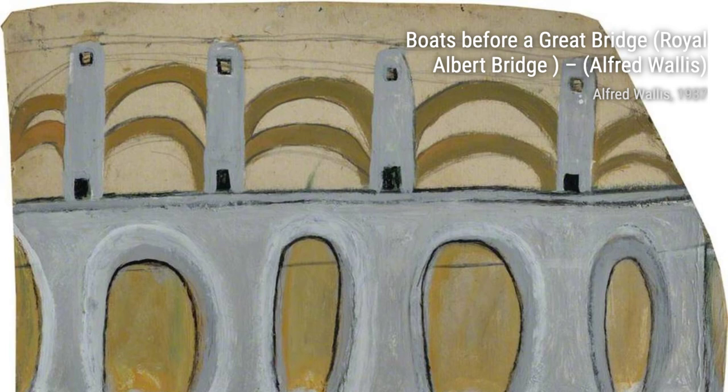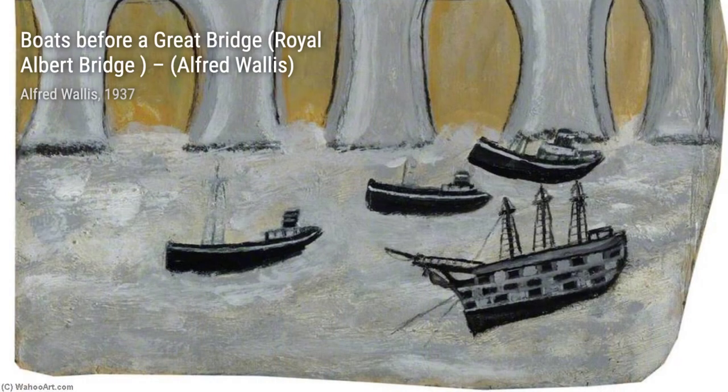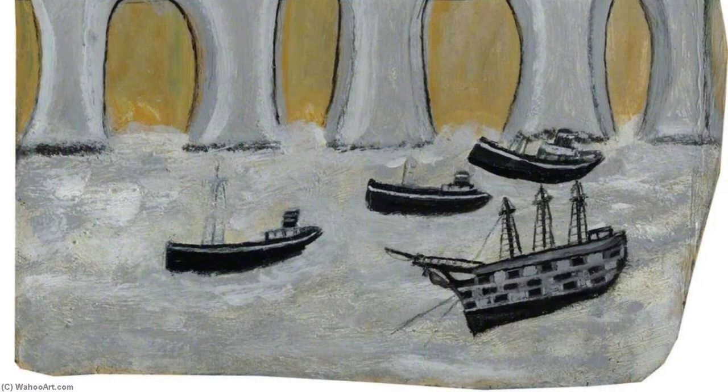Next, we have Two Ships with Brown-Green Sails and Rising Sea by Alfred Wallace. This artwork showcases two ships with their distinct brown and green sails, navigating through rough waters.